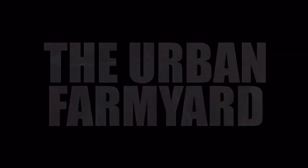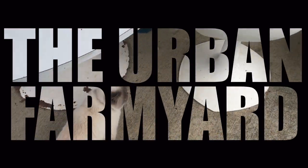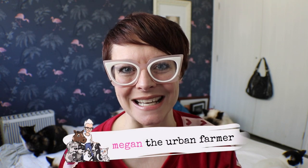Welcome back to the urban farmyard where this city girl goes country. Last week we talked about cat flu. In today's video I'm going to share how we treat it here at the rescue center. Hi guys, well as I explained last week it is the middle of winter here in New Zealand, and that means that we are also in the middle of cat flu season here at the rescue center.